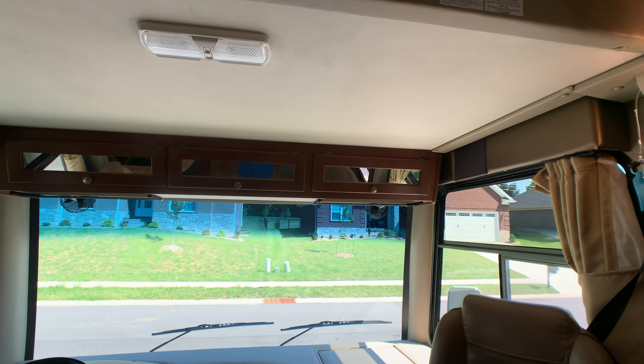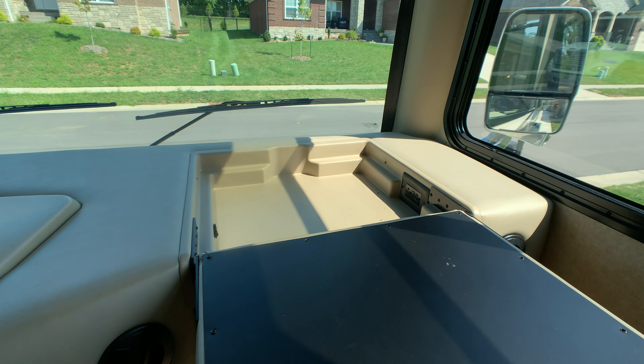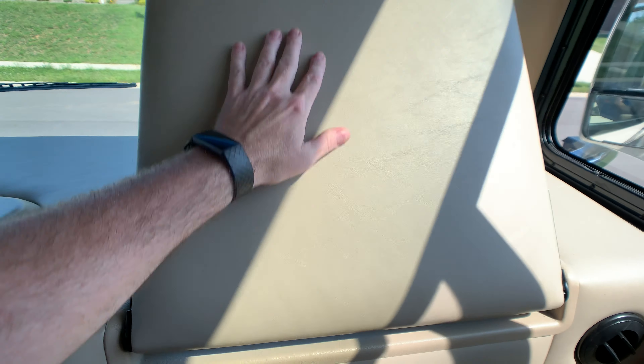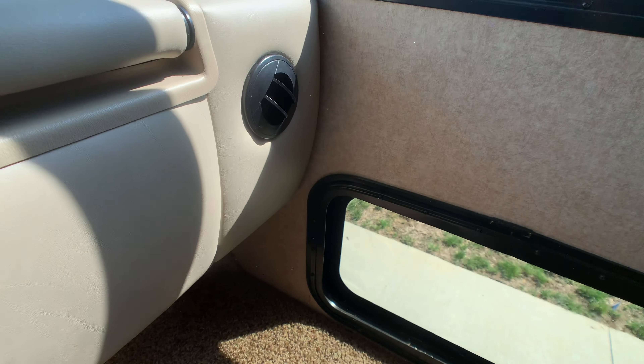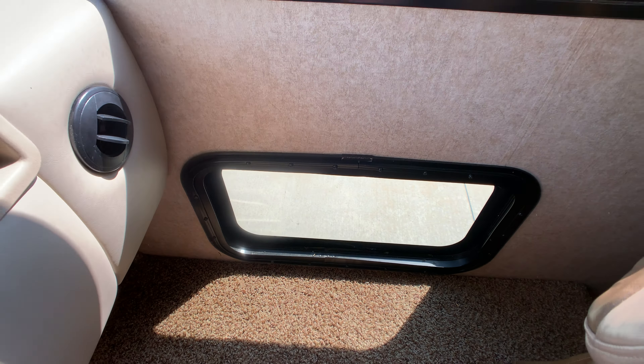Both pilot and co-pilot seats are in excellent condition and they obviously swivel around. There's a little workstation for the co-pilot seat with 110 hookups to the right and a 12-volt hookup to the left for smart devices and plugging in a stereo. There's also a little doggy window — or safety window — for blind spots.